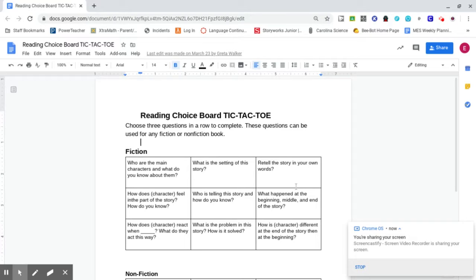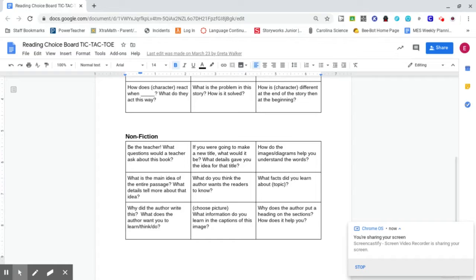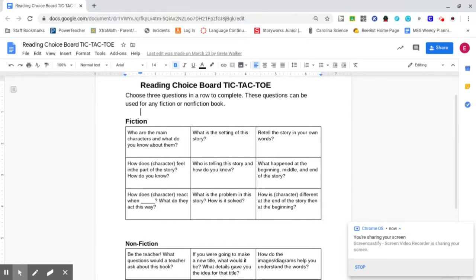You can see here they have a tic-tac-toe board for fiction and a tic-tac-toe board for non-fiction. Each day for the next two weeks, I'll be reading you a story, and you can select from those questions to complete that tic-tac-toe board. I look forward to seeing how you've answered those questions. I'm going to read the book to you starting today, and that book will be coming up shortly.